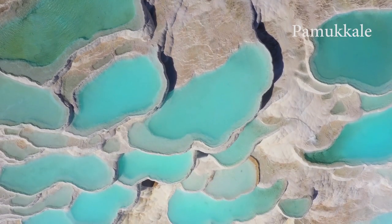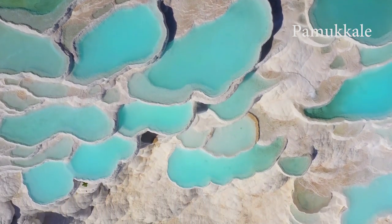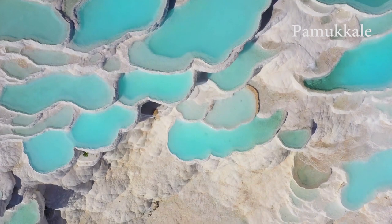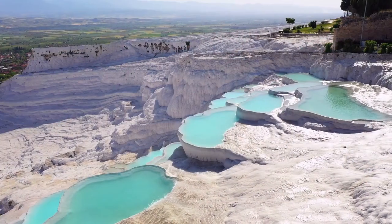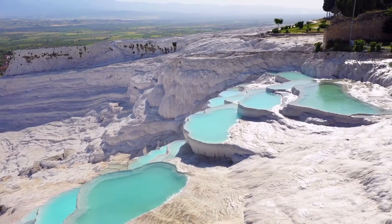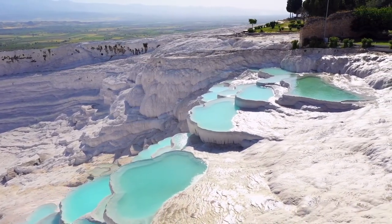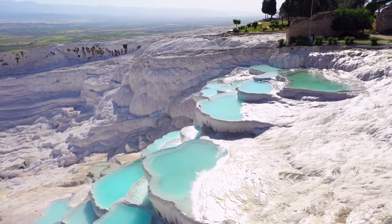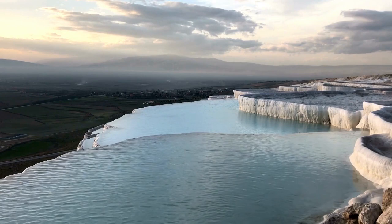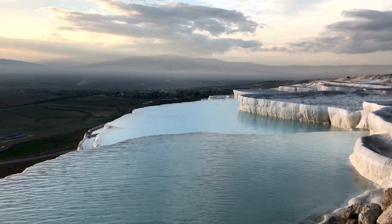The next stop is Pamukkale in Turkey. The name means cotton castle and refers to a series of natural thermal pools of white color, surrounded by travertine. This material is formed by the precipitation of calcium carbonate contained in the hot water that flows from the springs. Pamukkale is a UNESCO World Heritage Site and offers a breathtaking view of the surrounding landscape.